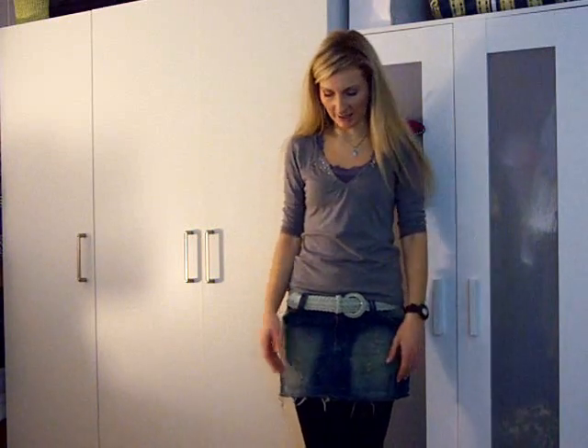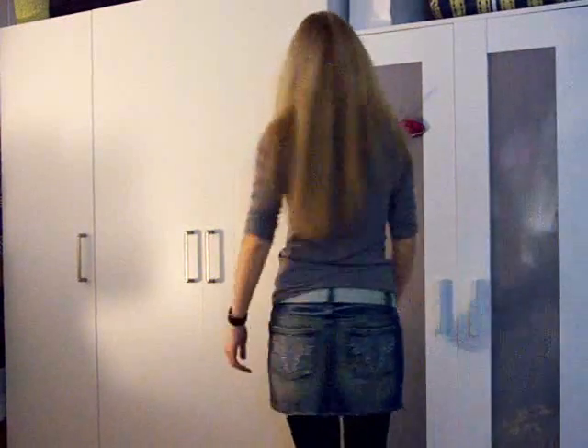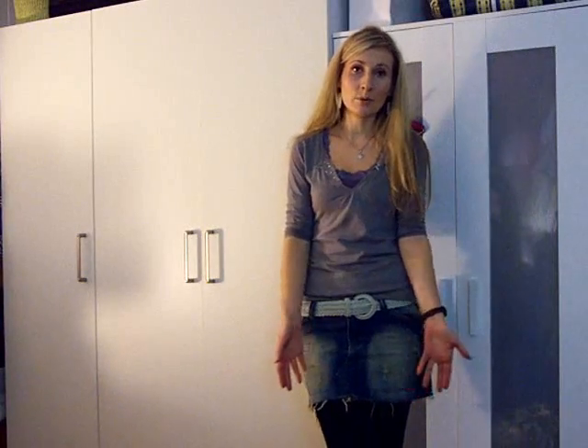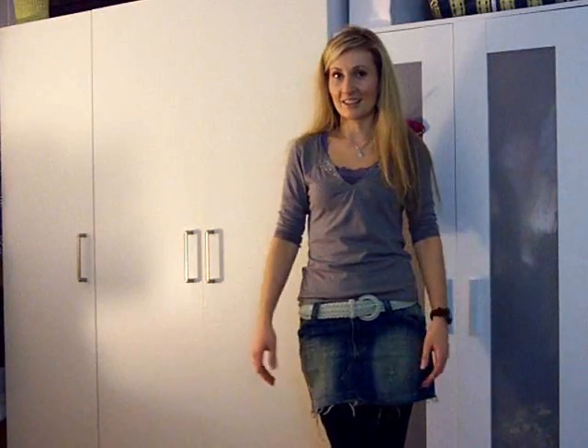Next I wanted to show you how well a simple pair of black leggings goes with a denim miniskirt — this is how it looks like. Why should you give up on wearing miniskirts in autumn and winter? I know it's really cold outside but you can solve the situation by just using a simple pair of black leggings.